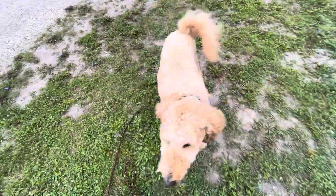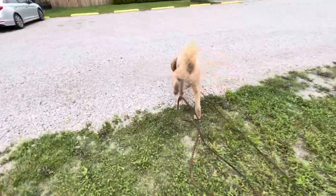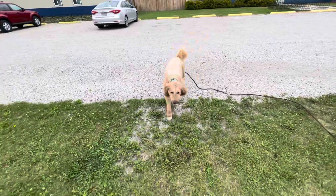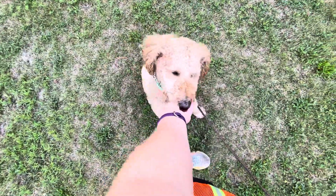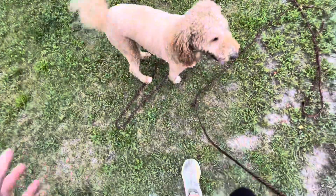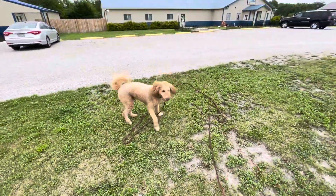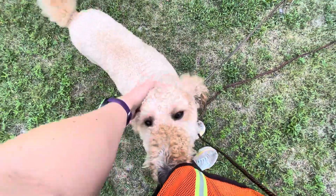So that is how you would call him to come to you. You can say his name or you can just say the come command. You'll then praise him as he runs to you, backing up a few steps, and then you'll have him sit and reward. So he decided to come to me without me calling — I'm going to reward that behavior with praise, petting, and treats.